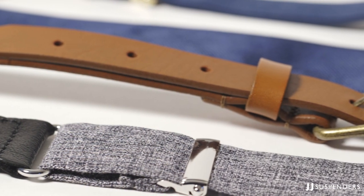At JJ Suspenders, we know suspenders. It's literally what we deal with every single day. And one of the most common questions that we get asked is about choosing the proper suspender width.